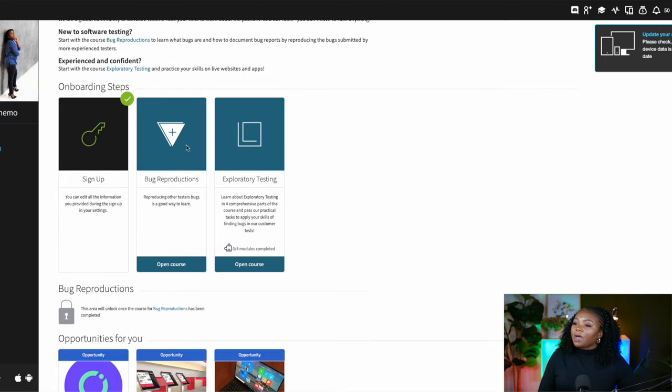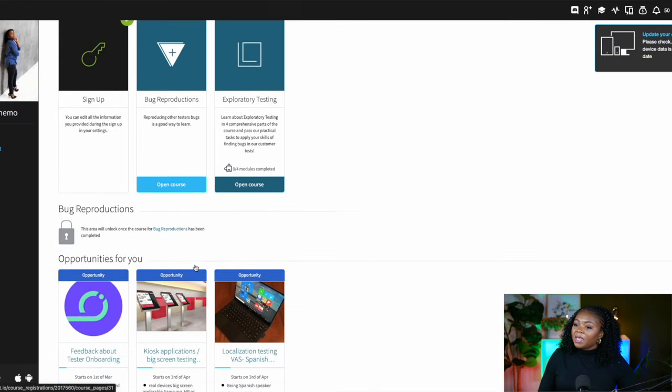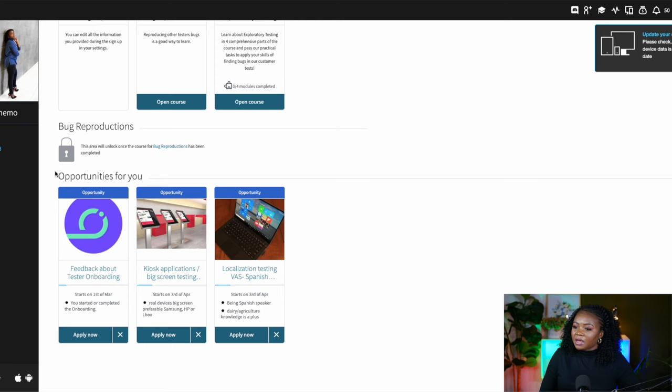Just to show you guys the dashboard and how it looks, I'm going to log into my account and show you what you can expect once you've signed up. On the desktop version, this is how it looks: you have the courses over here, and whenever there are opportunities they'll be listed below, where you can see them. As you can see, there are already three opportunities for testing listed — they show you the start date and all of that. All you need to do is select 'Apply Now' to get more information about the test and answer the pre-qualification questions.